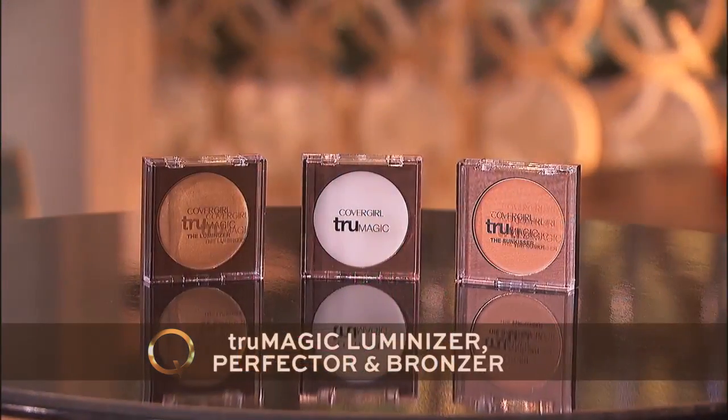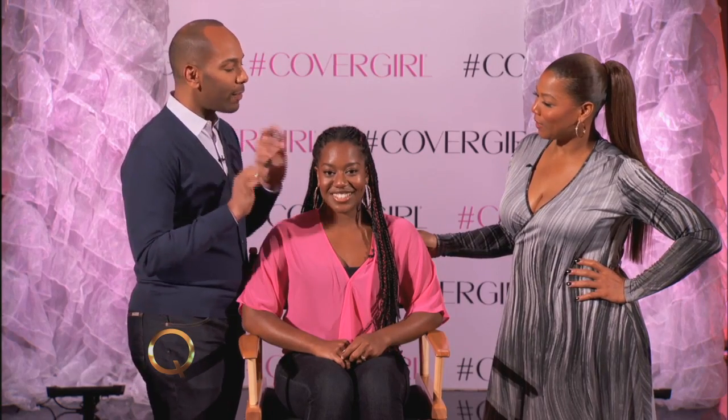This is true magic — luminizer, perfecter, and bronzer. It does a lot of things. Using it right on the crest of the cheekbones, the center of the face — not all over — just the bridge of the nose really helps the skin look more luminescent. We can do this in two minutes. Sam also used the Bombshell intensity liner. I went for something a little bit more intense and dramatic — close to the lash line and a beautiful wing. It's so easy to apply and it lasts up to 24 hours. You can carry this everywhere.